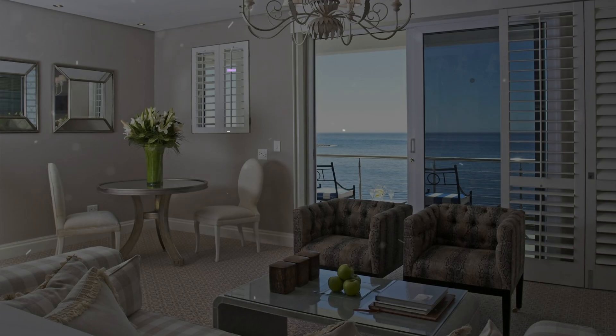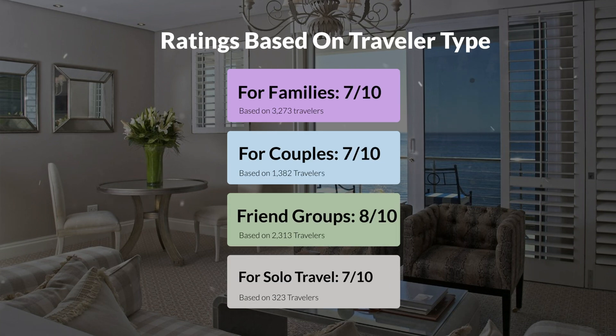Now, let's move on to our personal ratings for this hotel, depending on the type of traveler. For families, 7 out of 10. For couples, 7 out of 10. For friend groups, 8 out of 10. For solo travel, 7 out of 10.